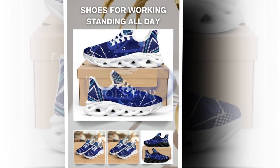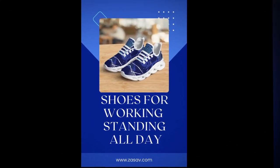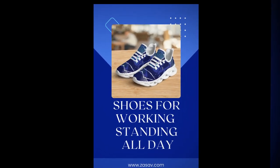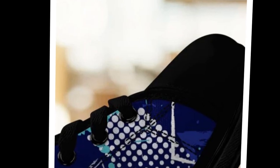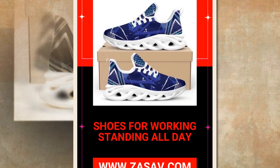Let's talk about one of the coolest features of these shoes: the Wave Design Sole. Not only does this design look futuristic and edgy, but it also provides fantastic shock absorption. This feature ensures your feet stay comfortable, even when standing or walking on hard surfaces all day. The ergonomic design gives your feet natural support, so you feel energized, not exhausted, after a long day.